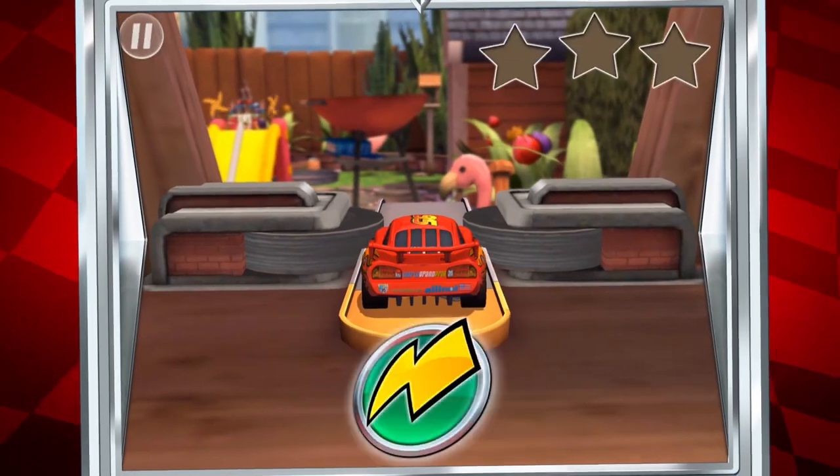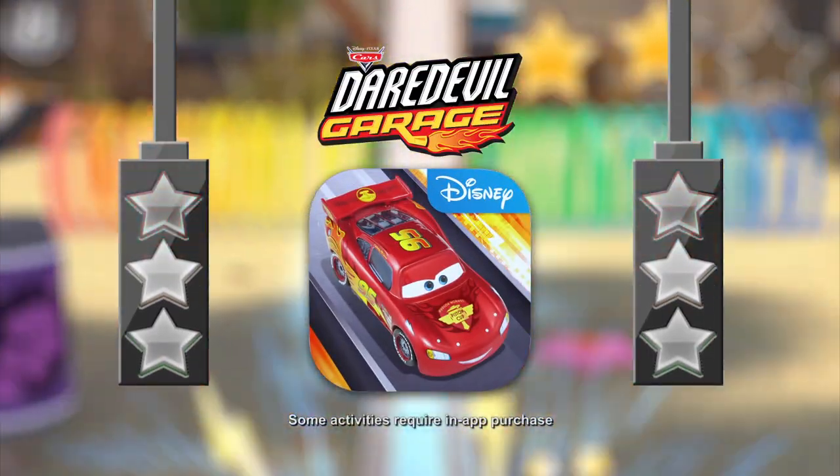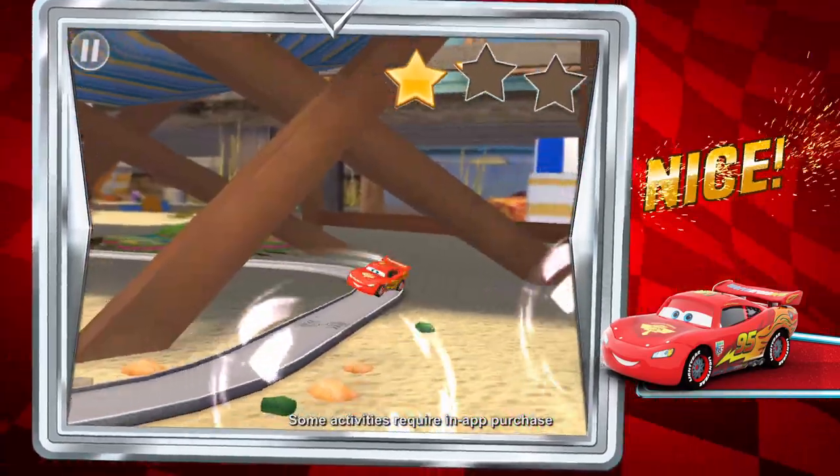Get ready to crank up the speed with the new Cars Daredevil Garage app. Get ready for some Daredevil action. Race through crazy twists and turns. Nice!